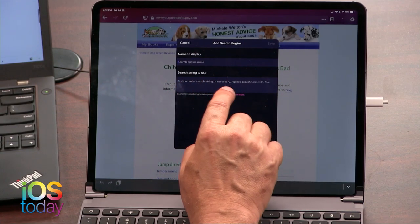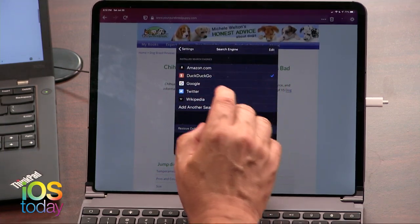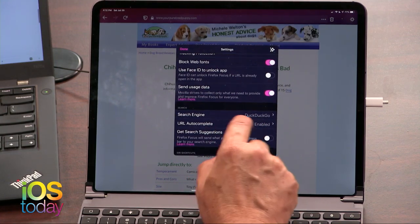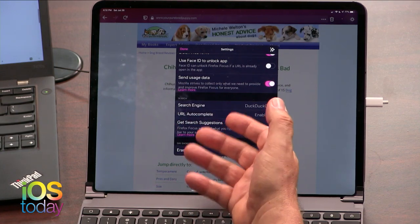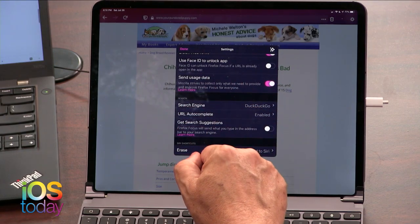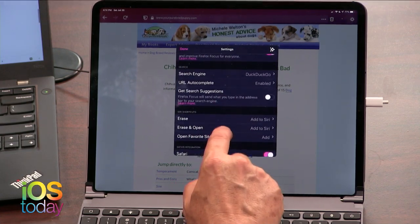If somebody knows how to add Startpage using the %s string — I don't think Startpage uses that technology, but if you do, email iostoday at twit.tv, because I'd love to know how to do that. You could turn on or off autocomplete. The reason people sometimes turn autocomplete off is that it's generating information from the server you're visiting, the search engine you're visiting, and sending them information about what you're searching. You may not like that. Get search suggestions — a lot of people turn those off as well, because, again, that's asking the server for information.